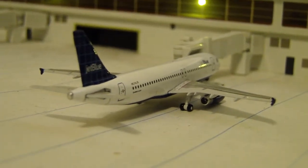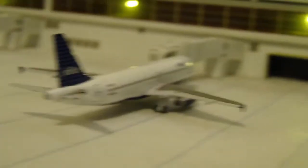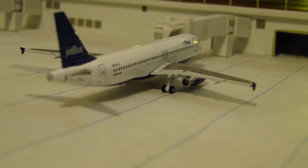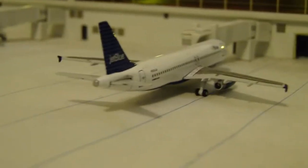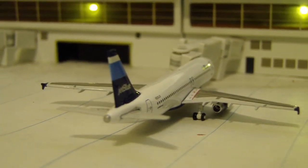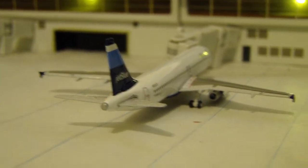After that, we have a Window Pane A320. This one is going to be heading down to MCO, Orlando. After that, we've got the Dots A320, heading down to West Palm Beach. JetBlue actually has a decent, well-sized operation in West Palm Beach. After that, Stripes Airbus A320, which will be heading down to the Caribbean — going to San Juan today.